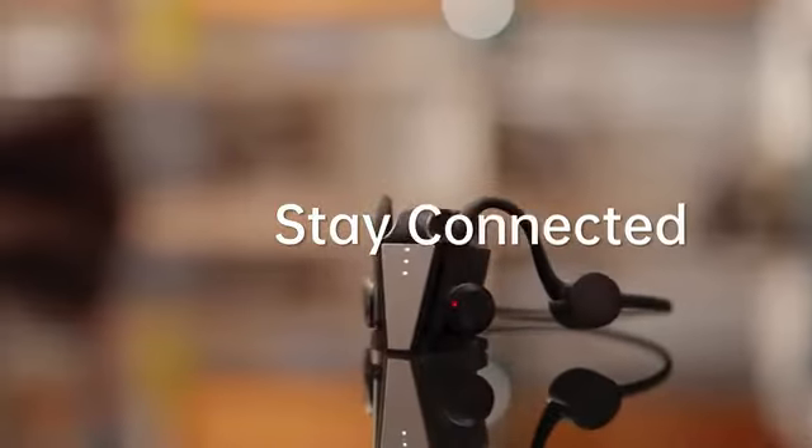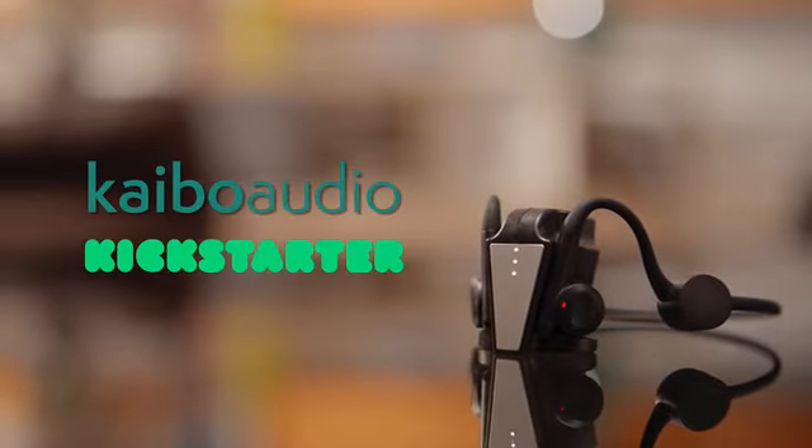Stay safe, stay connected with Kybo Flex. Back us now on Kickstarter.